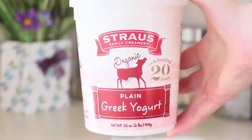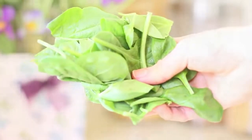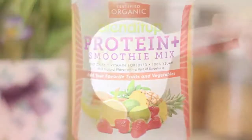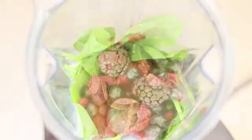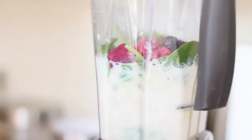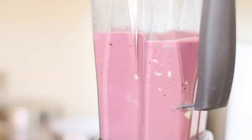Next is a smoothie. This is something I definitely have an hour before — I don't want to drink it right as I'm going because it has a lot of density to it. You'll need: half a cup of almond milk, half a cup of yogurt, one frozen banana, a handful of spinach, one scoop of protein powder, and one cup of mixed berries. Throw it in the Vitamix and blend. Drink it at least 30 to 45 minutes before the gym.